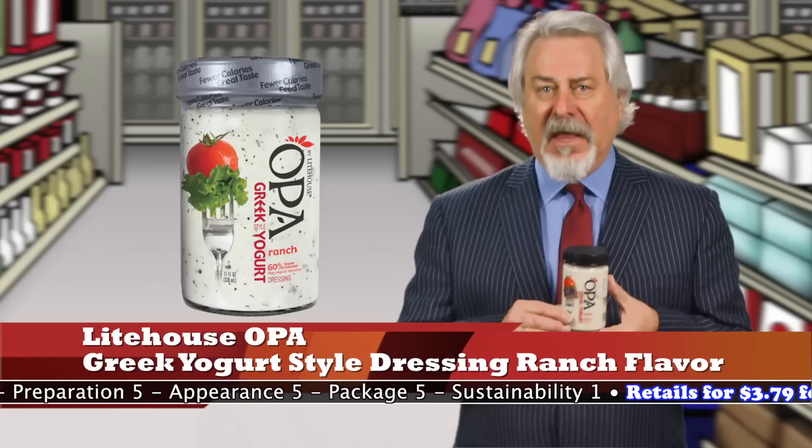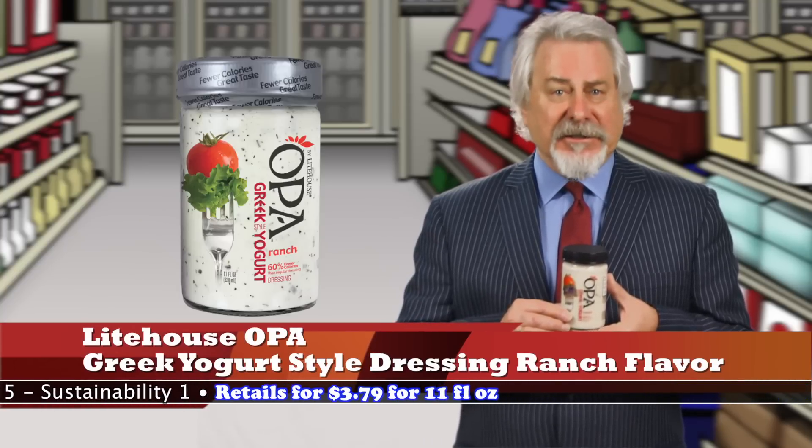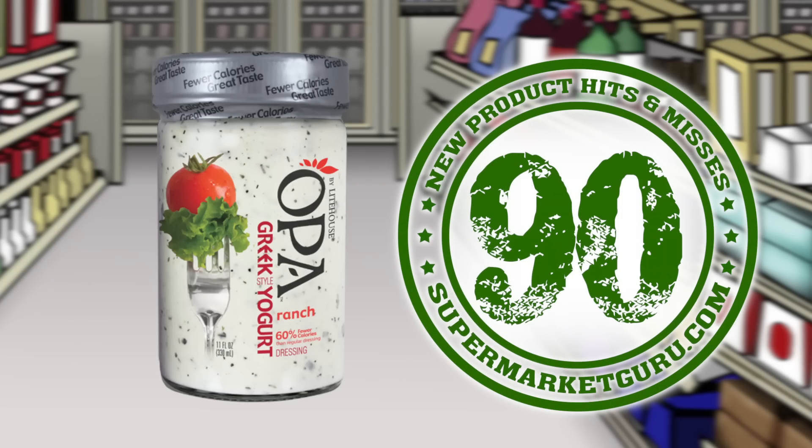There are no sugars added. The addition of garlic, onion, and chives not only adds flavor, but a great consistency and mouthfeel. Retails for $3.79 for 11 ounces. Total score is 90.